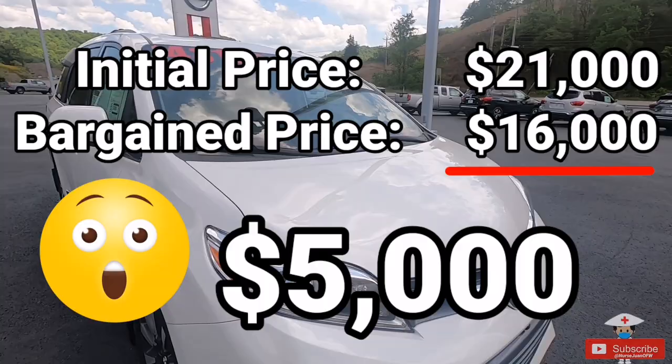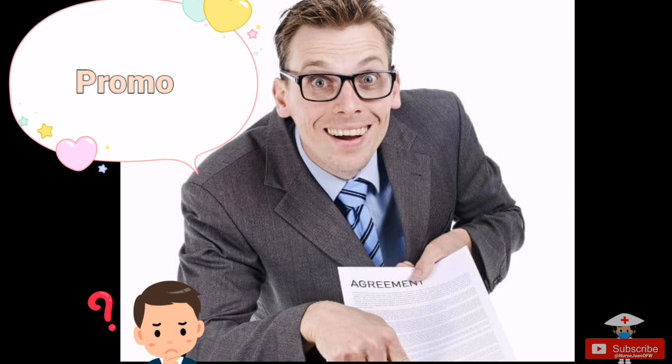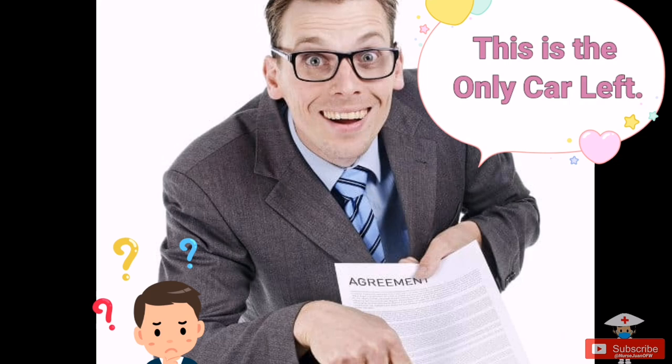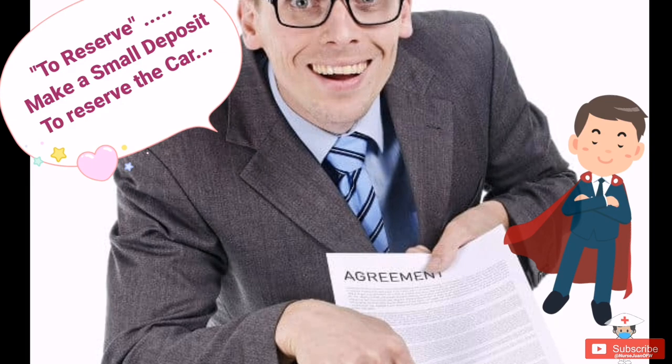FYI, the salesperson will try everything to seal the deal that same day. Some will tell you the promotion only stands until end of day, that this is the only remaining car, or that you need to put in a small deposit to reserve it under your name. Please don't sign anything if you are not sure yet.